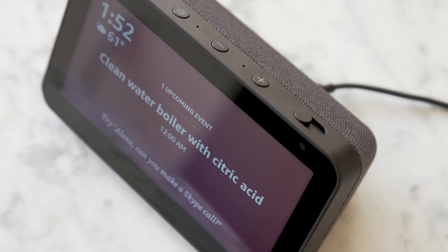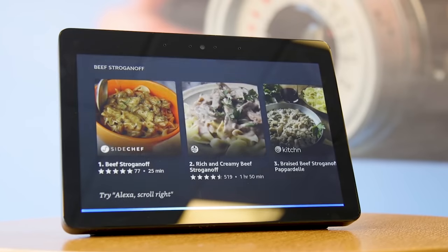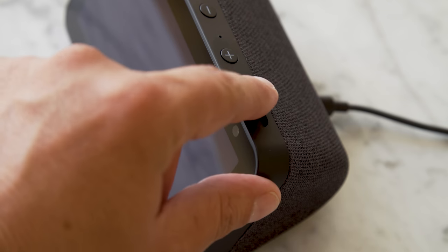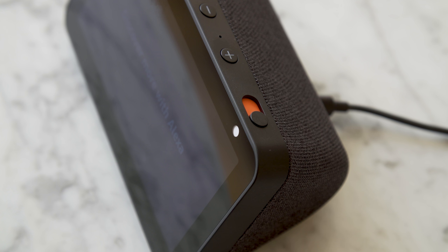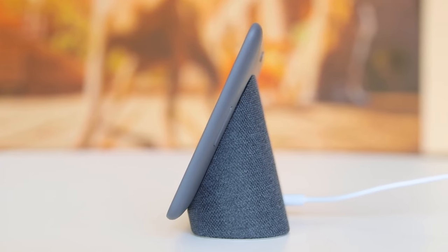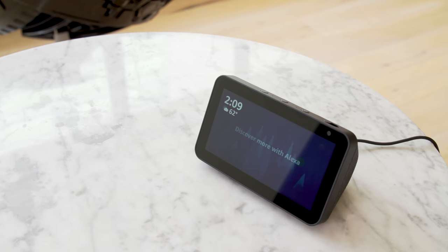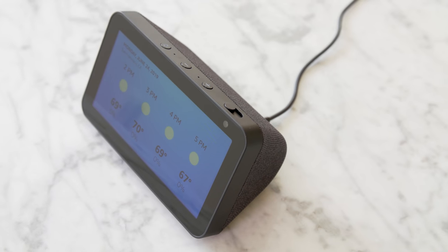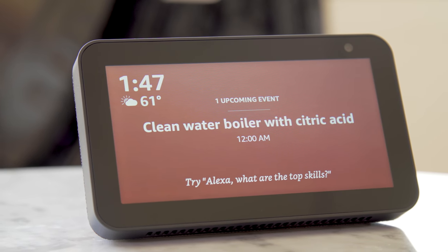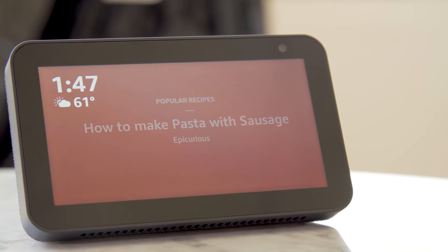Perhaps the best part about the Echo Show 5 is its price. While the 2018 Echo Show was $230 and the round Echo Spot was $130, the new Echo Show 5 is only $90, making it the cheapest of the three. It's also more affordable than the Google Nest Hub, which retails for $130. With its small form factor and various clock-centric features, the Echo Show 5 is essentially a combination Echo Show and Echo Spot — an Alexa Smart Display squeezed down to alarm clock size, but without sacrificing so much screen real estate that photos and videos can't still be enjoyable.